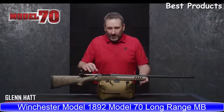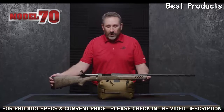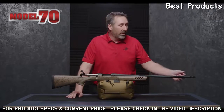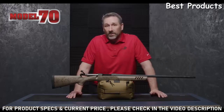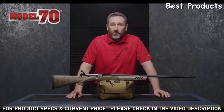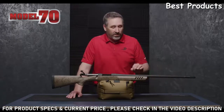I'm Glenn, product manager here at Winchester Repeating Arms. What I have to show you today is our new Model 70 Long Range MB - the MB stands for muzzle brake. On this particular model we actually have a muzzle brake that comes with it, plus a knurled thread protector in case you want to use the muzzle brake on the bench. When you're actually out hunting, you can put the thread protector on instead for a traditional recoil experience.